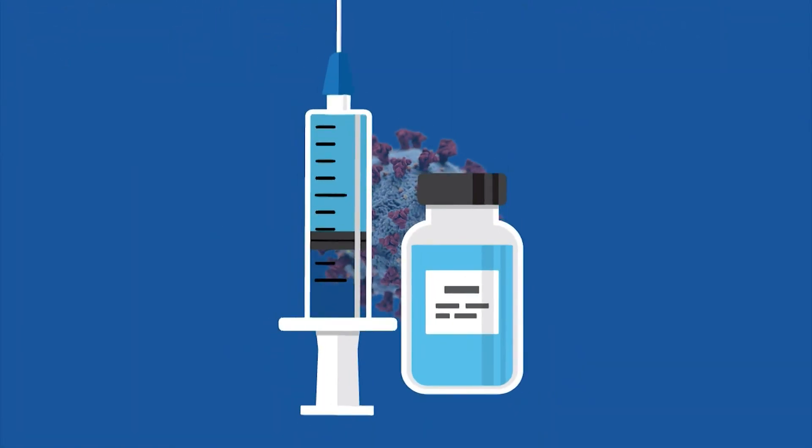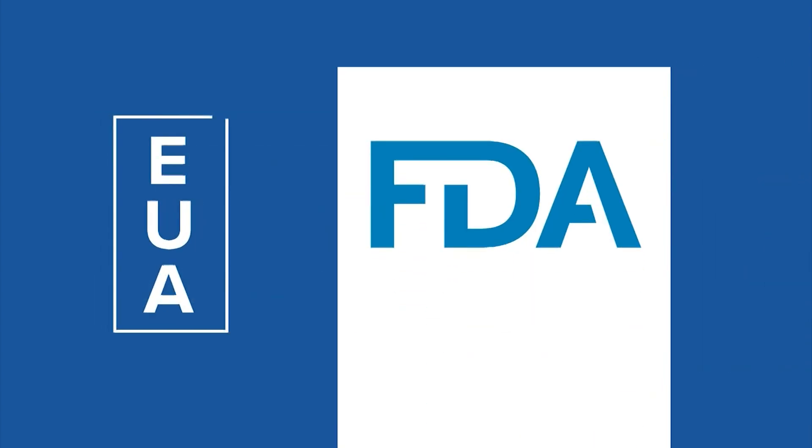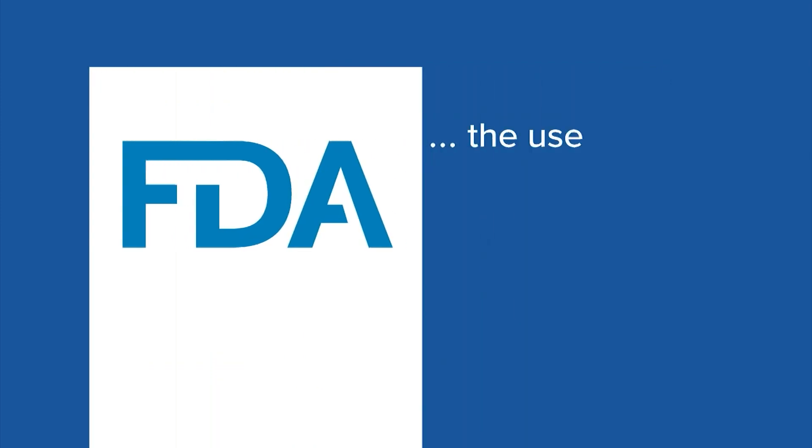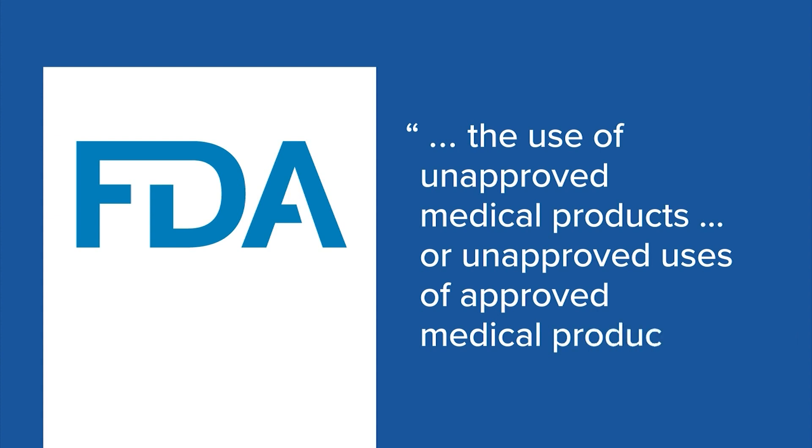We've heard it a lot with COVID-19 vaccines: emergency use authorization. But what does that mean and how does the process work? Well, under an EUA, the FDA may allow the use of unapproved medical products or unapproved uses of approved medical products in a public health emergency.